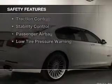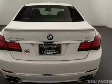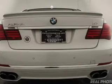Safety was made a priority with these features: a backup camera, curtain head airbags, side airbags, rain-sensing wipers, independent suspension, brake assist, traction control, stability control, and a passenger airbag.